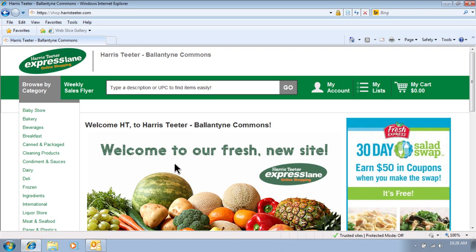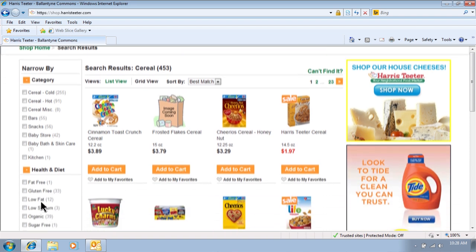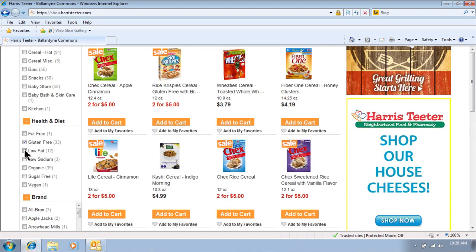With improved searching in the new version, you won't have to bother with categories or menus. Just type the item you're looking for in the search box. On the left-hand side of the screen, you can narrow by category or brand. And now, you can even narrow by gluten-free or low-fat, which is awesome for my family.